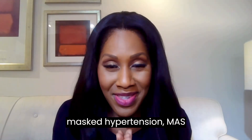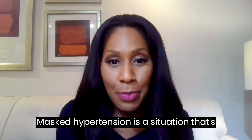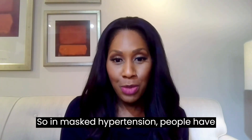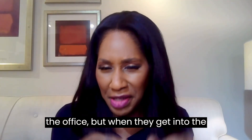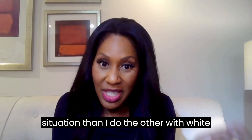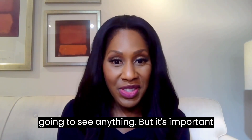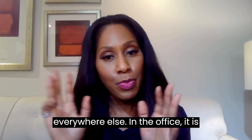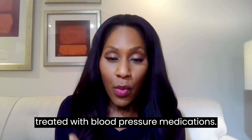Now let's go to masked hypertension. Masked hypertension is the opposite of white coat hypertension. In masked hypertension, people have blood pressure that's too high outside the office, but when they get into the office it's normal. I see far fewer patients with this than with white coat hypertension. We call this masked hypertension in a person who's not being treated with blood pressure medications.